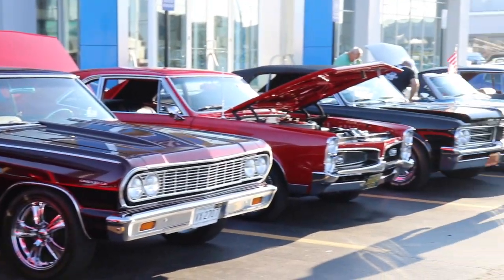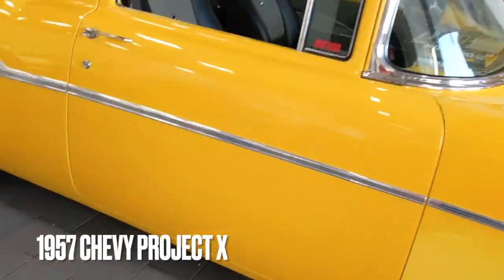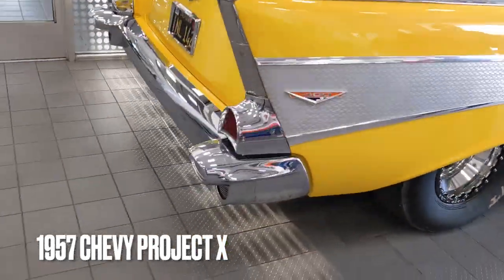Do my eyes deceive me or did I just see an electric motor in a 57 Chevy? Yeah, you saw it — we saw it, and we're going to make sure you get to see it. We went to the Berger Chevrolet all-GM car show today in our town, Grand Rapids, Michigan, and what was there? The 1957 Project X car from Hot Rod Magazine. This car has seen so many different motors and transmissions, but now it's all electric drivetrain. I got to talk to the guy that built it — Victor Kegnazzi — and we're going to let you hear what he had to say about the project.